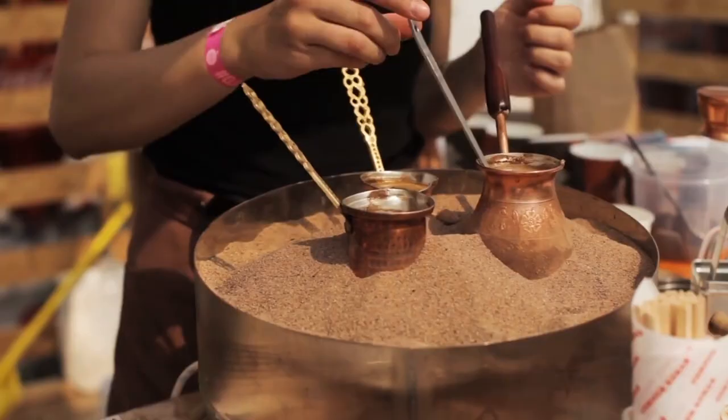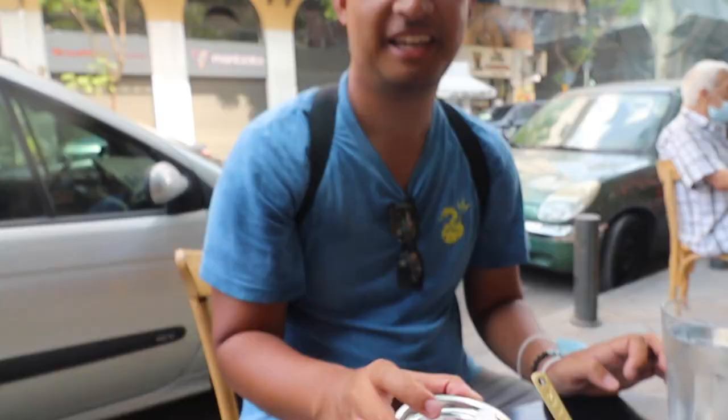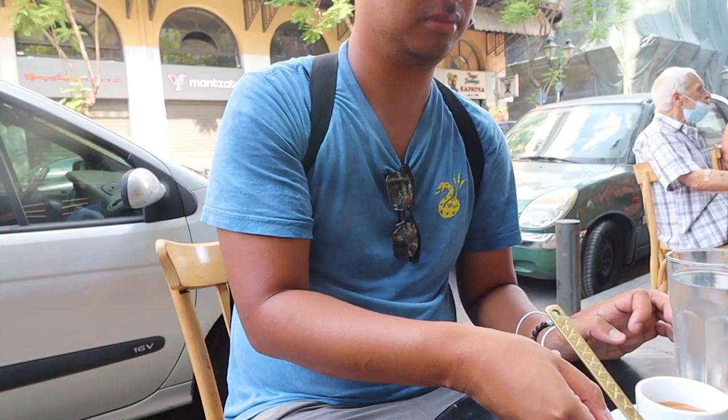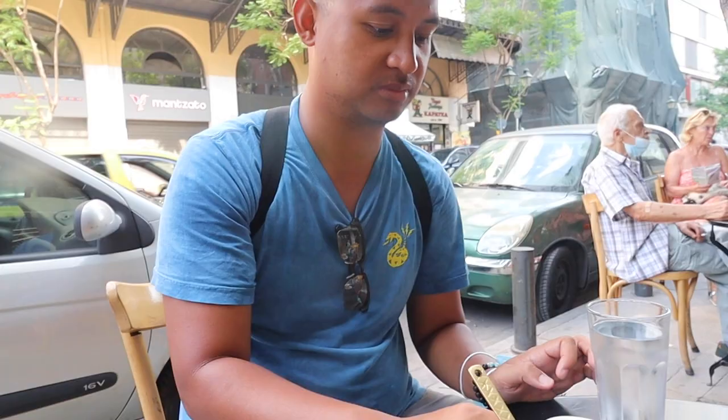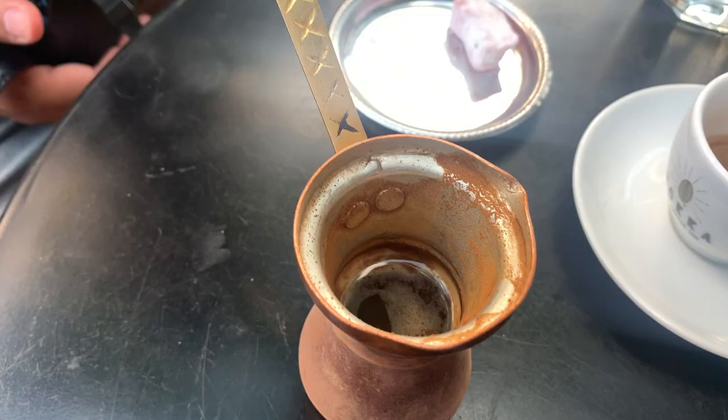Our second stop is right outside of the central market. We're here at Mocha, which has traditional Greek coffee where they heat their coffee out of sand. Look at what it comes in. They also gave us some Greek delight, similar to Turkish delight. It's very earthy so it tastes really good.